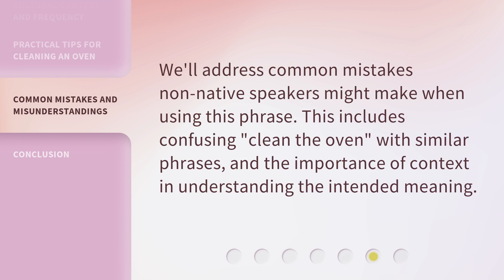We'll address common mistakes non-native speakers might make when using this phrase. This includes confusing 'clean the oven' with similar phrases, and the importance of context in understanding the intended meaning.